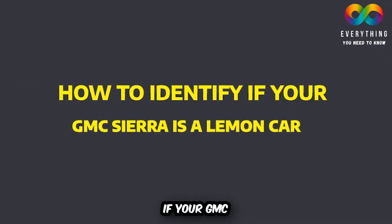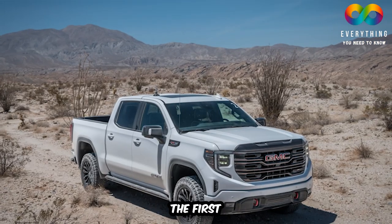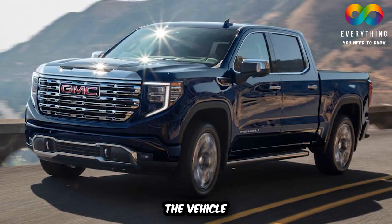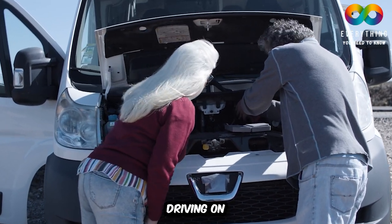How do you identify if your GMC Sierra is a lemon car? J.D. Power has awarded the 2022 GMC Sierra the first rank among all heavy-duty pickup trucks. But being first doesn't mean the vehicle is clear from possible defects and breakdowns. It is difficult to identify if your car is a lemon, and the moment you know about it may be because it broke down while driving on the road.